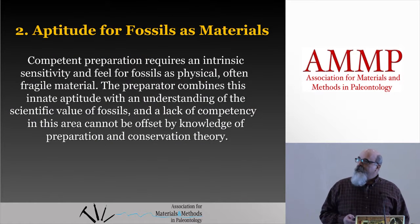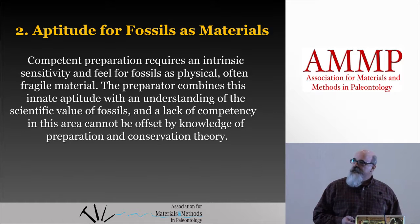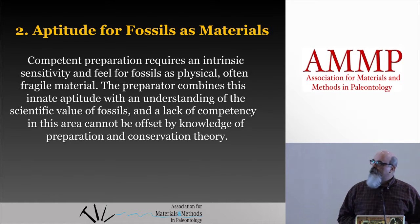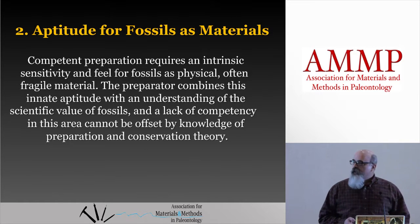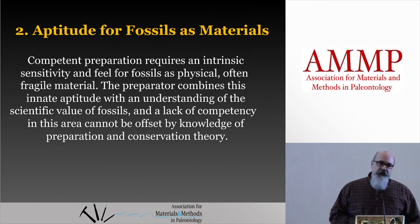The aptitude for fossils as materials: a competent preparation requires an intrinsic sensitivity and feel for fossils as physical, often fragile material. The preparator combines this innate aptitude with an understanding of the scientific value of fossils, and a lack of competency in this area cannot be offset by knowledge of preparation and conservation theory.